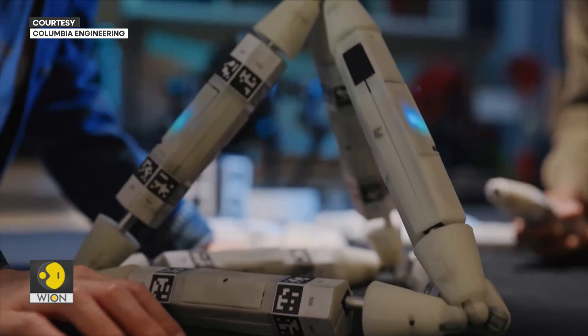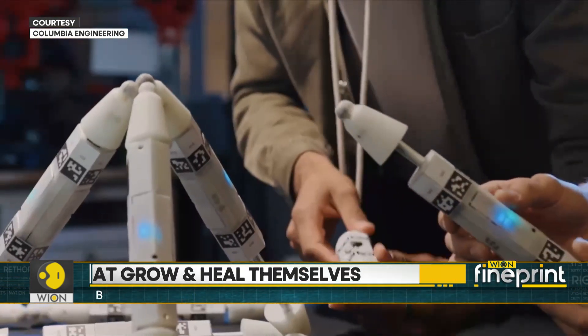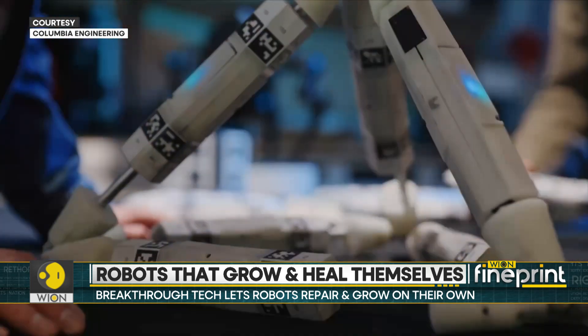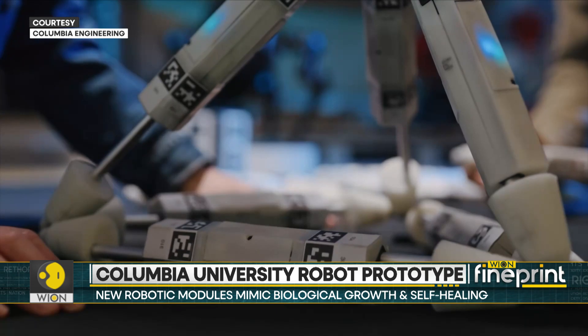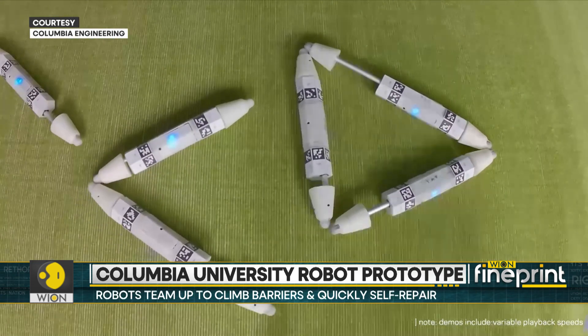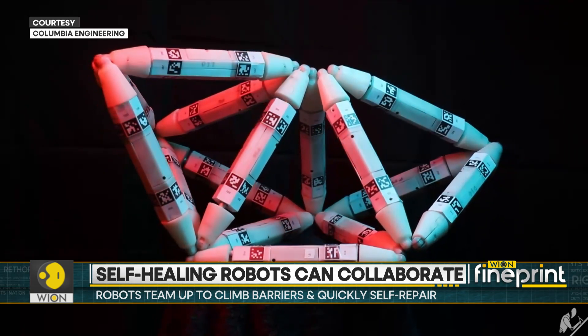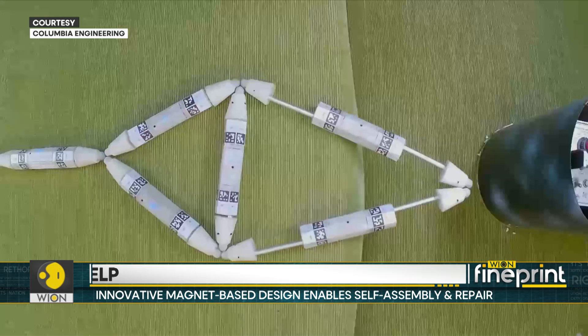The prototype is essentially a combination of magnetic robotic modules called truss links, which can expand, contract, and connect at different angles to create two-dimensional shapes and finally transform into sophisticated three-dimensional robots. Each truss link can shrink to 28 centimetres or stretch to 43 centimetres, and with magnets, the links can connect without needing to be precisely aligned.